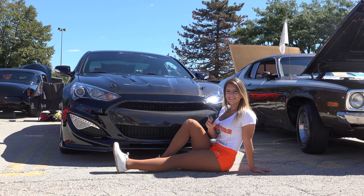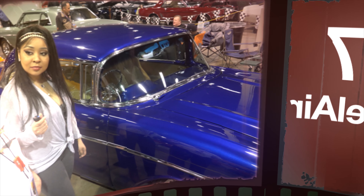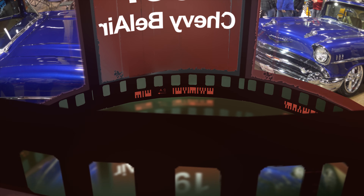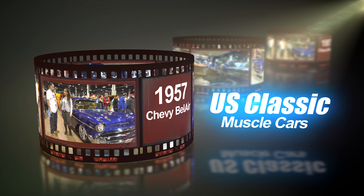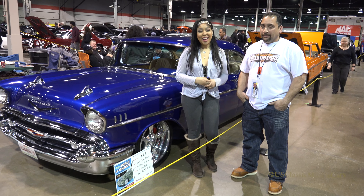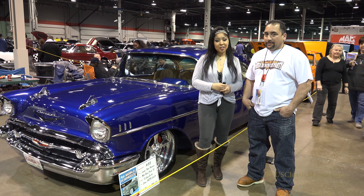Welcome to U.S. Classic Muscle Cars. Hi, I'm Daphne with U.S. Classic Muscle Cars. We're here at the Rosemont World of Wheels Convention.